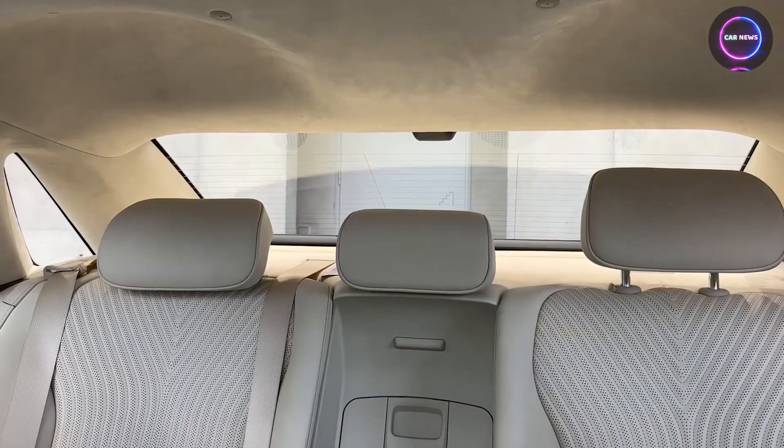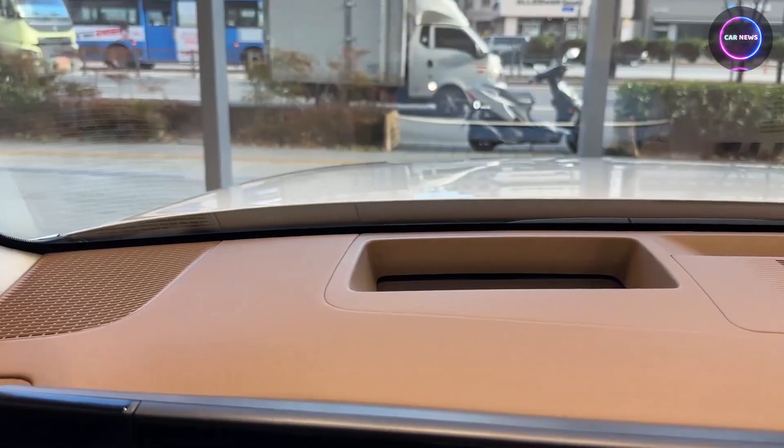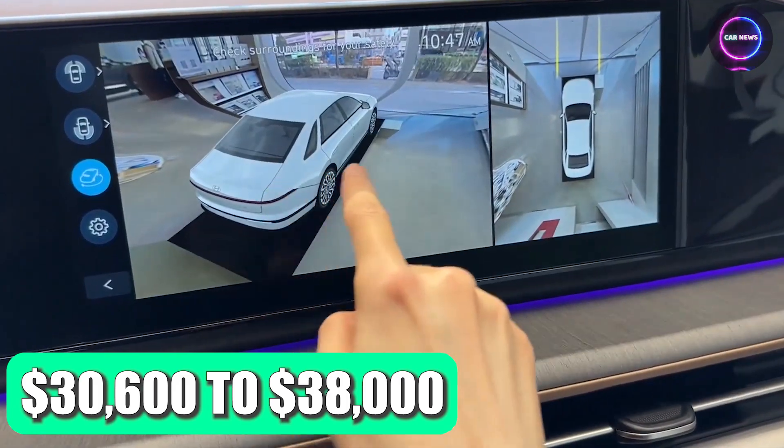The price of the 2023 Hyundai Grandeur varies depending on the trim level and options, ranging from approximately $30,600 to $38,000.